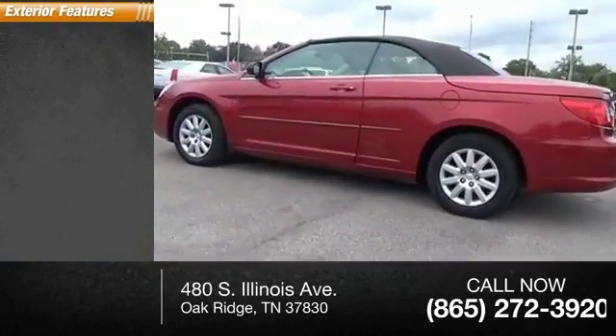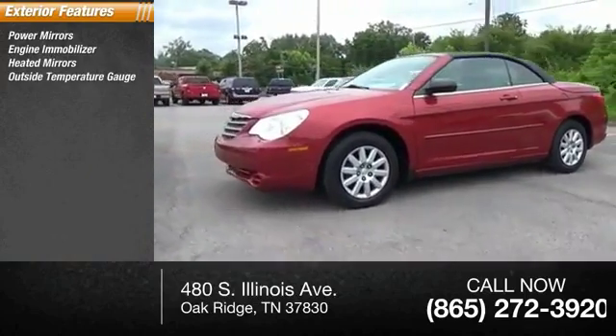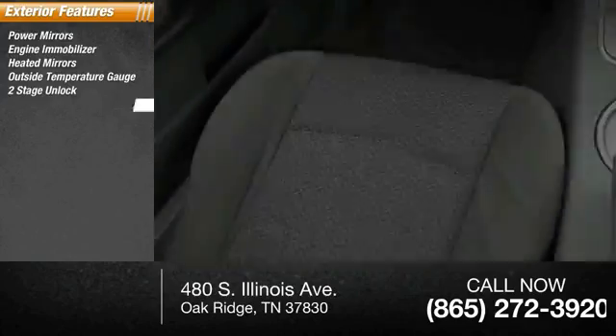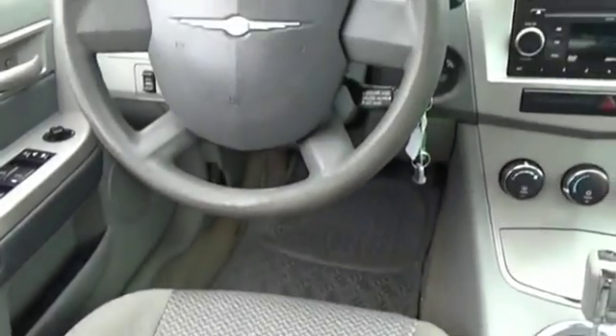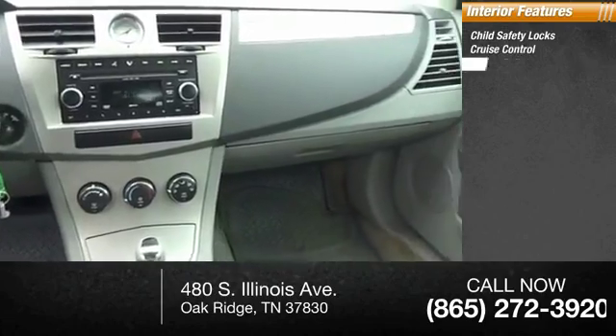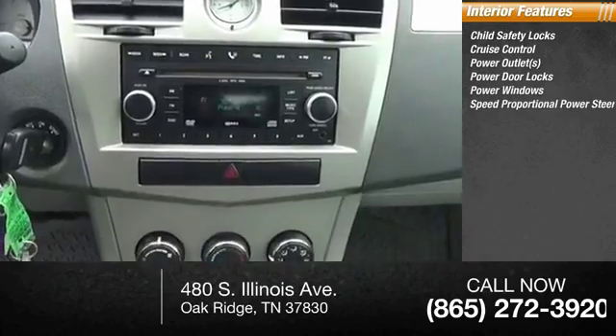Here are some of this vehicle's great options: power mirrors, engine immobilizer, heated mirrors, outside temperature gauge, power door locks with two-stage unlock, intermittent wipers. Inside you'll find child safety locks, cruise control, power outlets, power door locks, power windows, and speed proportional power steering.